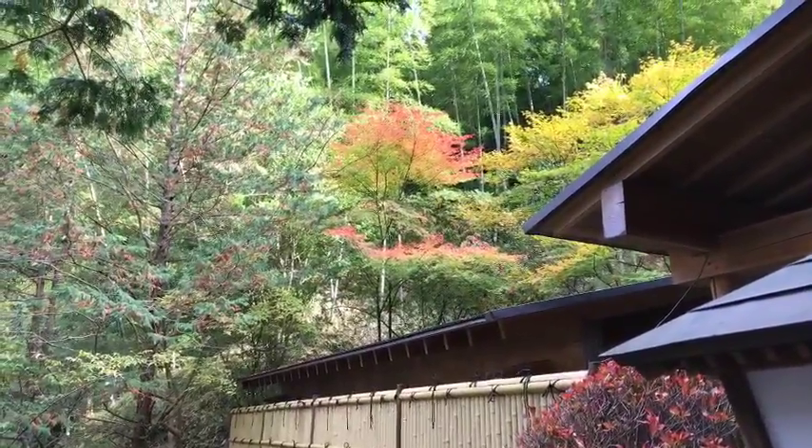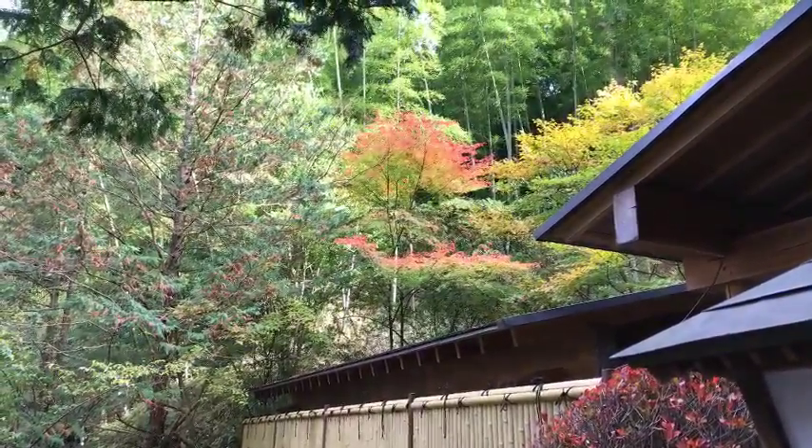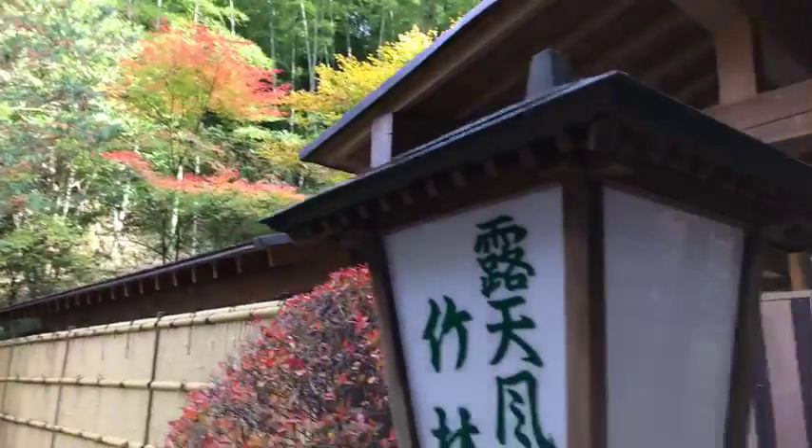Look at the autumn colors — the trees are just turning. But enough about this area. Let's go inside. I want to show you what this place looks like. It's so cool.